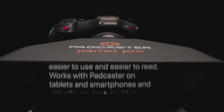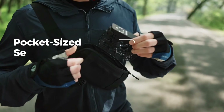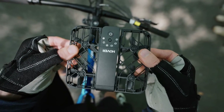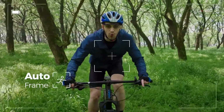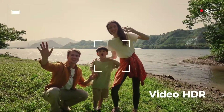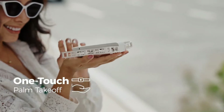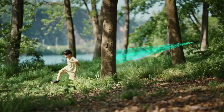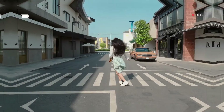Hover Camera X1 — revolutionary autonomous flying camera for capturing stunning aerial shots. Compact and foldable design for easy portability and storage. Self-flying capabilities with face and body tracking technology. 4K video recording and 13MP photos for high-quality visuals. Safe and stable flight performance with obstacle avoidance sensors. Intuitive app control for seamless operation and editing — ideal for capturing memorable moments and breathtaking perspectives.